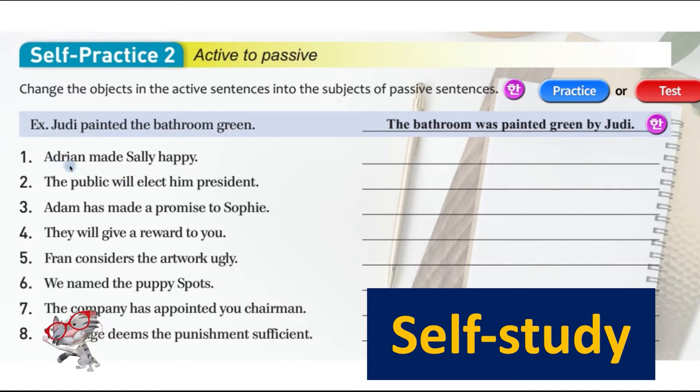'Adrian made Sally happy' — passive: 'Sally was made happy by Adrian.' 'The public will elect him president' — that is in active voice, so you have to change it to passive. That's self-study. Do them. The answers are in the back if you wish to check. If you have questions, please send me a message.